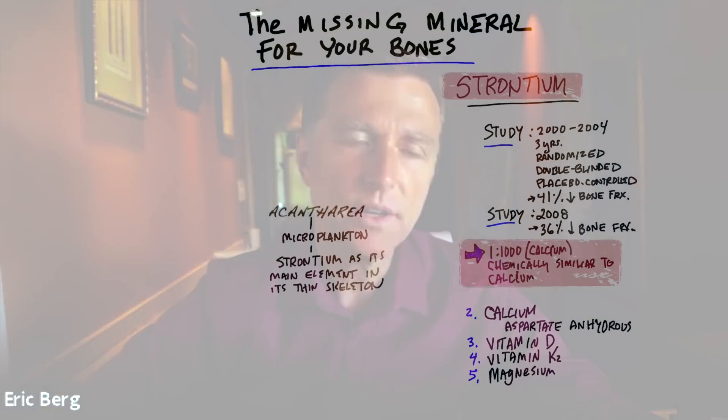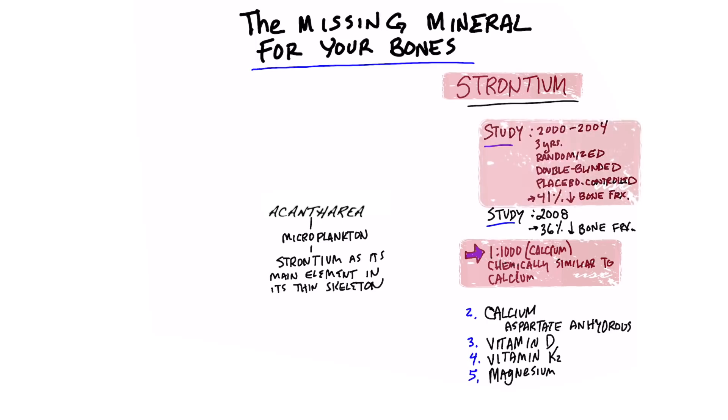There are two very interesting studies. The first one was started in 2000 and went to 2004 — a total of three years. It was a randomized double-blinded placebo-controlled study, and they found a decrease in risk of bone fracture by 41%, pretty significant. Another study in 2008 showed a decrease in bone fracture by 36%, also pretty significant.